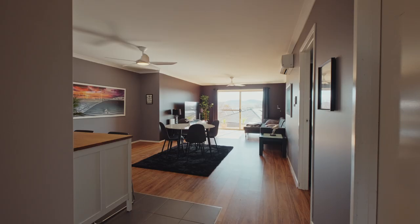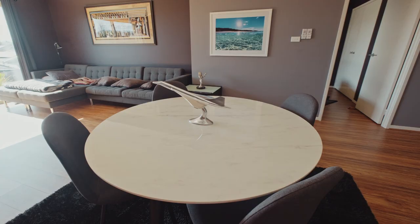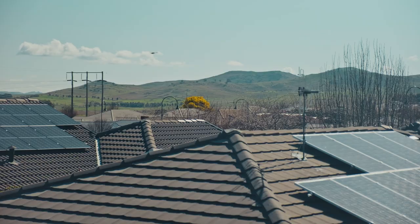What really stood out for the owner was the spacious living, kitchen and dining area which basks in year-round sunshine. It also has a sliding door leading out to the spacious backyard where the views continue to showcase the area.